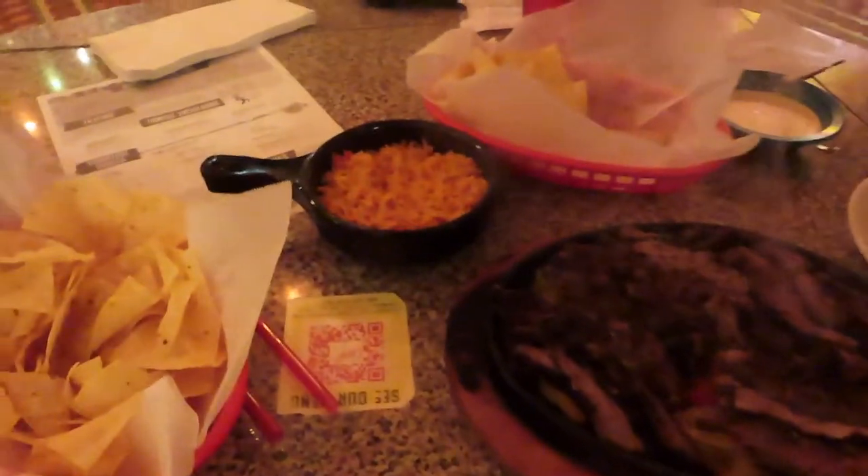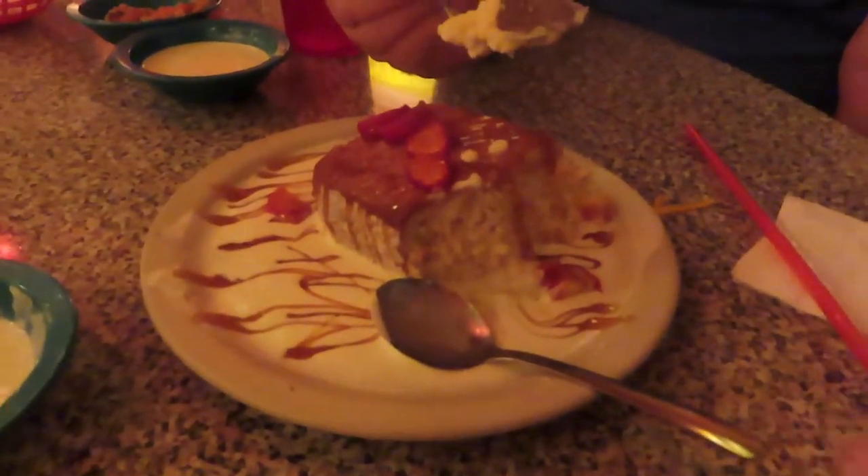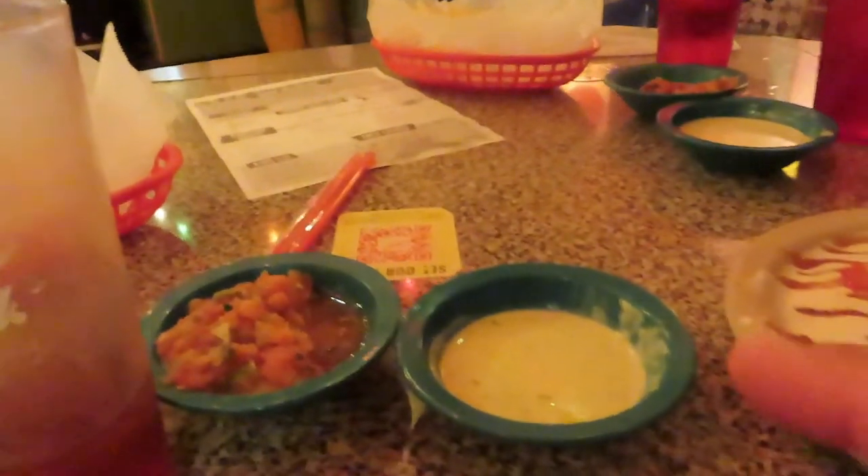Fajitas for two — it's a lot of food. For dessert we are having tres leches, and it's absolutely delicious. This is the best tres leches I've ever had. It's so moist — it hits every sense when you take a bite. I've never had one this moist or delicious. The fajitas were excellent — enjoyed every bite. It was more than enough food for two people, probably enough for four. And the salsa is delicious.